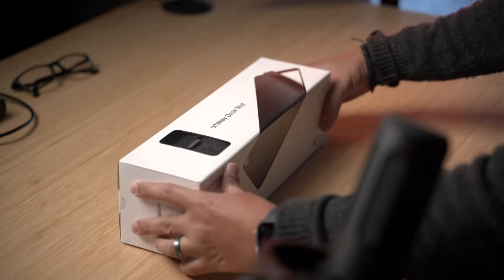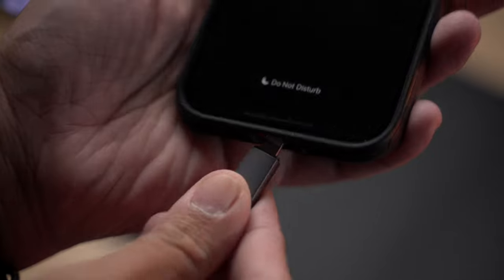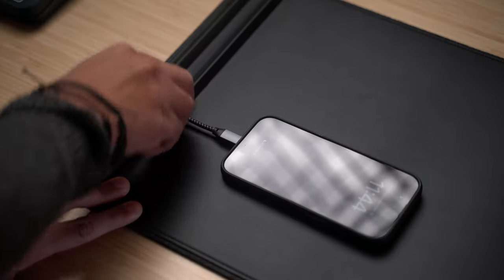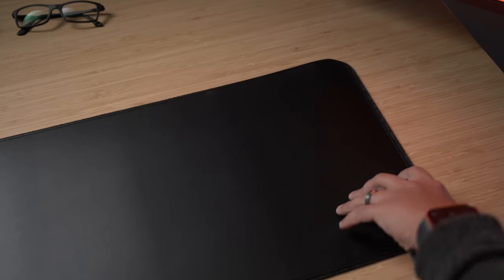I'm going to jump right into the list and start off with the Orbitkey Desk Mat. This desk mat is a clever yet simple solution to help elevate your workspace while keeping some of your desk accessories organized. This is the slim version that measures at 31.4 by 12.2 inches.